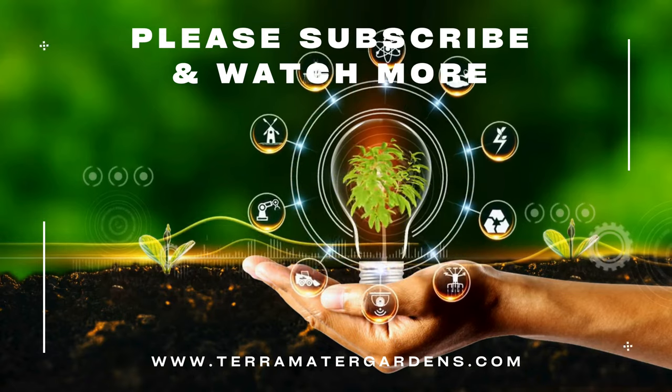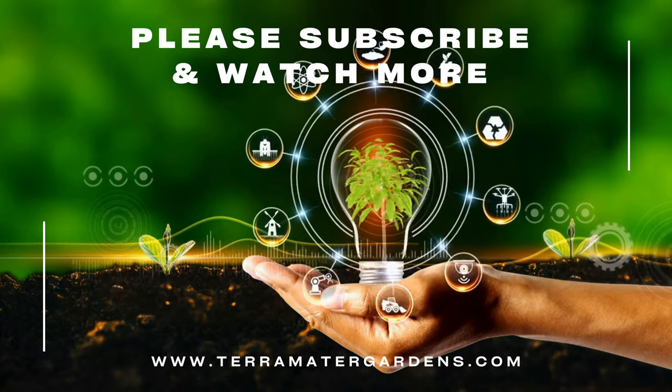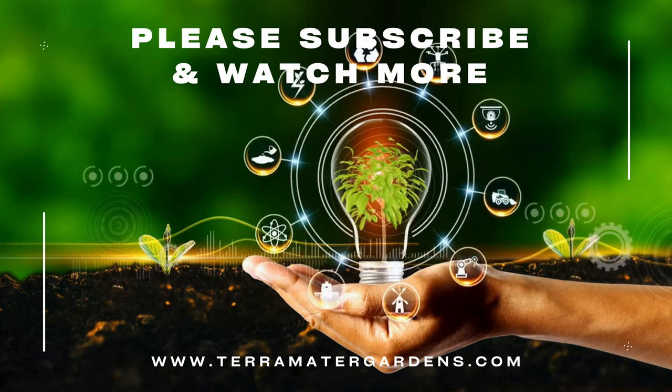This coneflower's cheerful color and long-lasting blooms ensure it will brighten up garden spaces throughout the season. Thanks for tuning in again. Don't forget to like, comment, and subscribe for more plant profiles. Until next time, happy gardening.